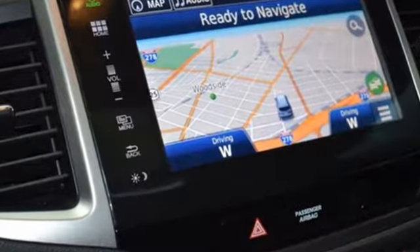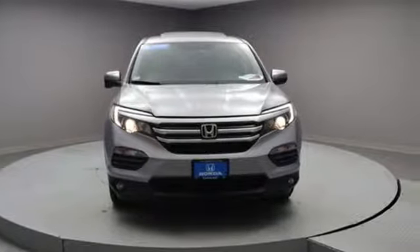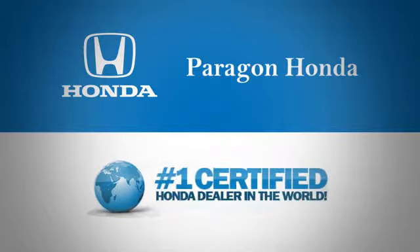Honda's created some of the most admired vehicles on the planet. The time is now — see it for yourself today. Paragon Honda, the number one certified Honda dealer in the world.